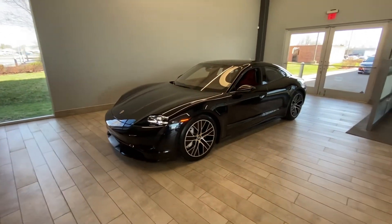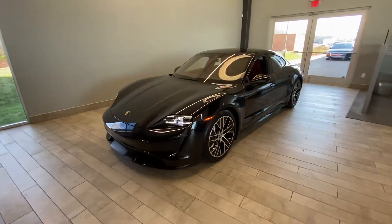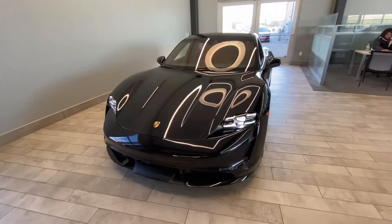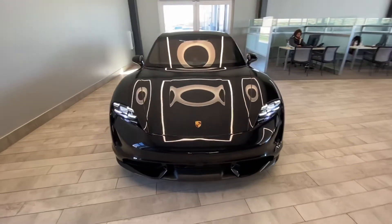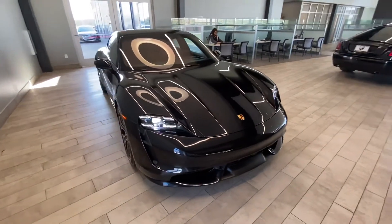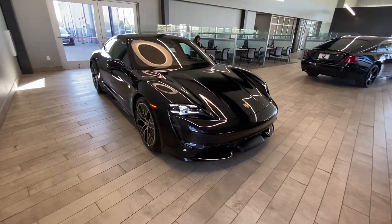The exterior is finished in jet black metallic. The Taycan Turbo has a range of 201 miles on its battery and is equivalent to 616 horsepower. It has amazing acceleration and a smooth drive platform.